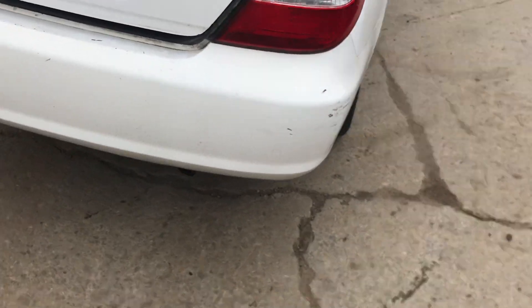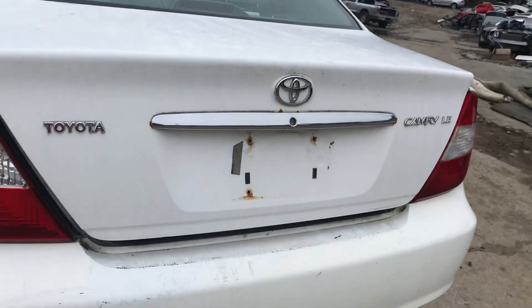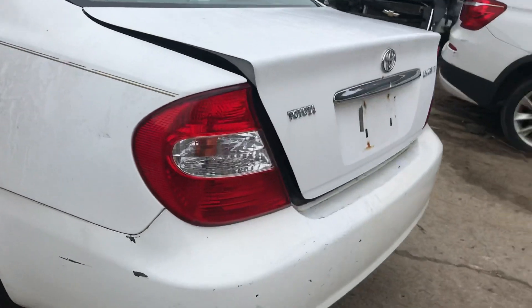Rear bumper has some scuffs. The lid is good. Just a little rust where the license plate goes. The other tail light is good.